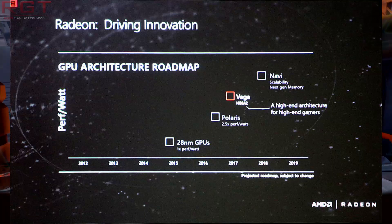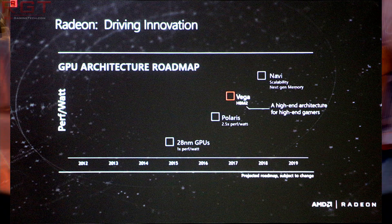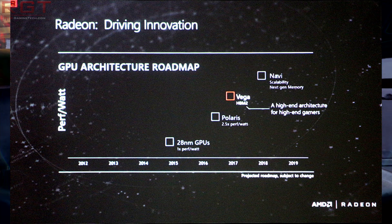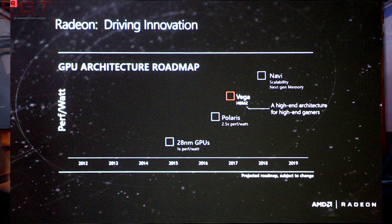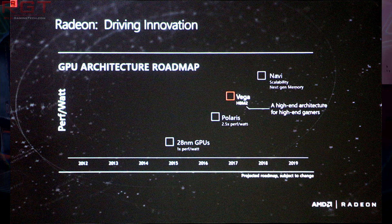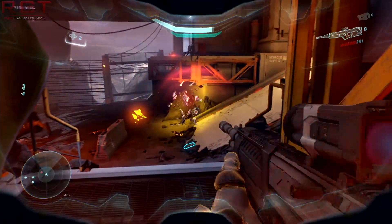You might have heard of Vega. It is, of course, touted to be the high-end architecture for high-end gamers — a stamp which AMD put on their own GPU architecture roadmap, which was recently revealed. We already know it was HBM2 and all that. According to some information found by a website known as 3D Center, they've found there are actually a couple of different references to Vega in the Crimson software.